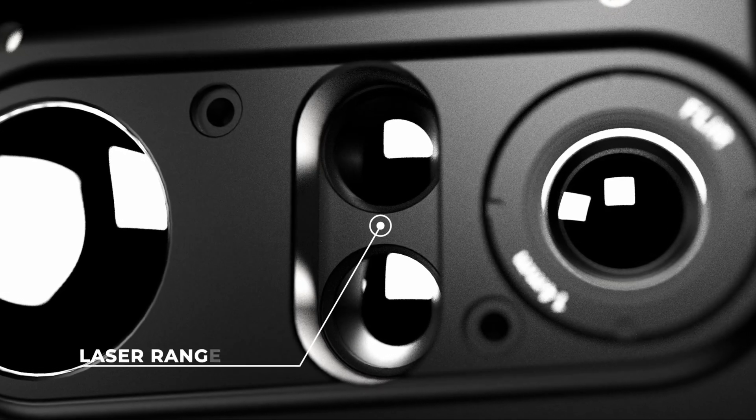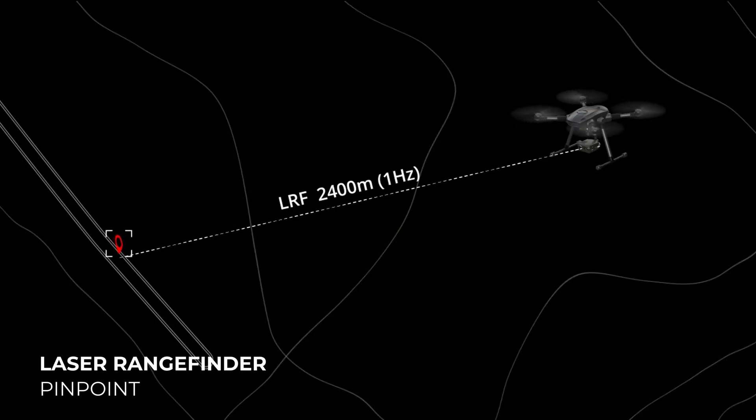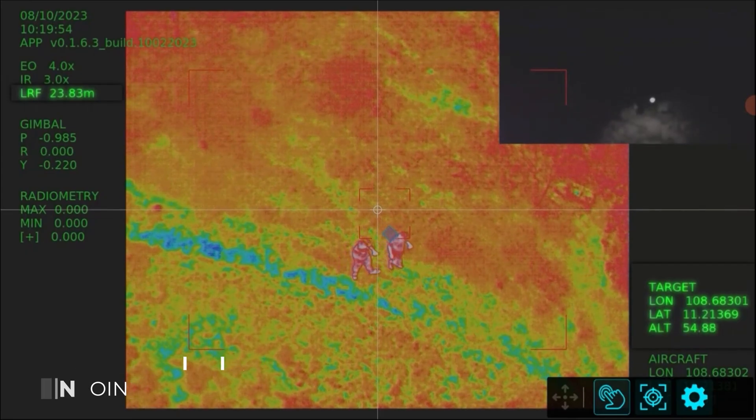The laser rangefinder built into VEO has a 2,400 meters range, with 1,200 meters at 10 Hz at the default setting. It combines the aircraft's GPS to detect the exact position of targets for rescue missions.